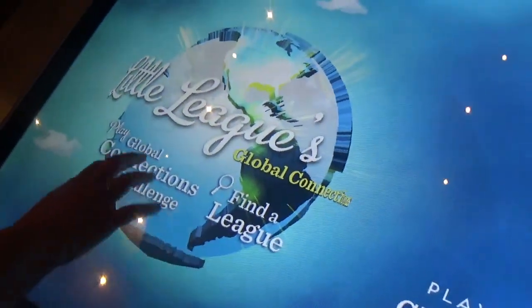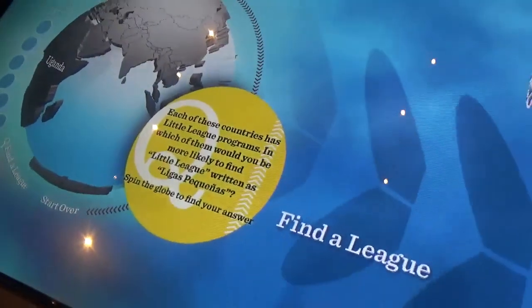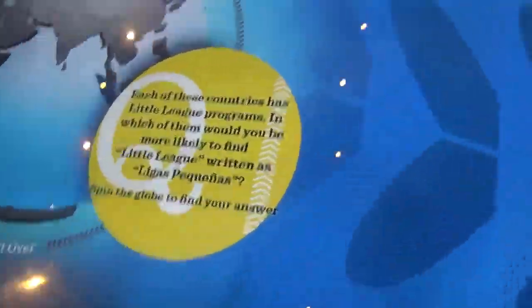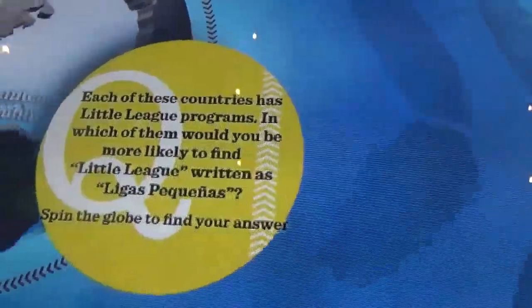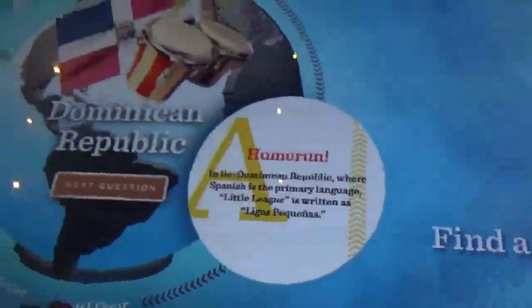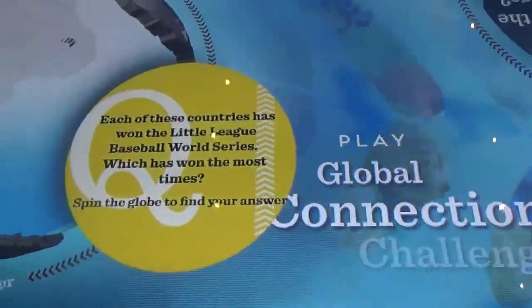Here is a lot of connections - here is a game. That's so cool. Each of these countries has won the Little League World Series - which team has won the most? Good thing is I speak a little Spanish so I knew where it was going. See if you can go two for two.